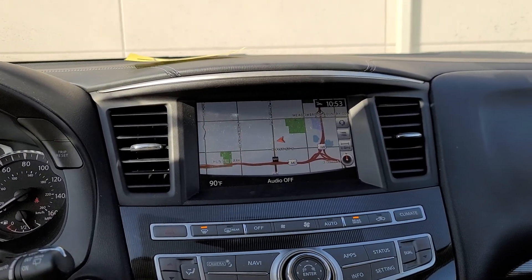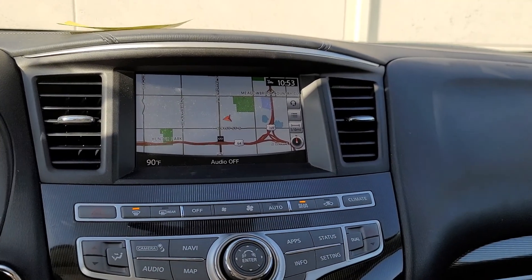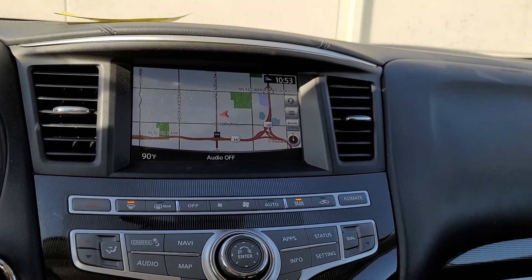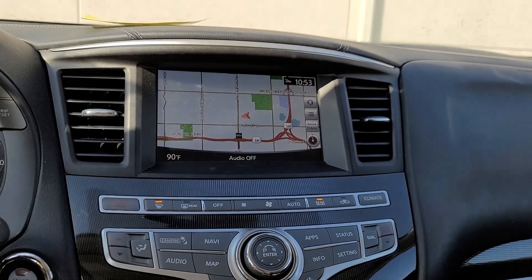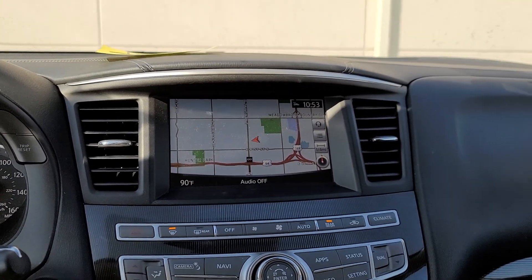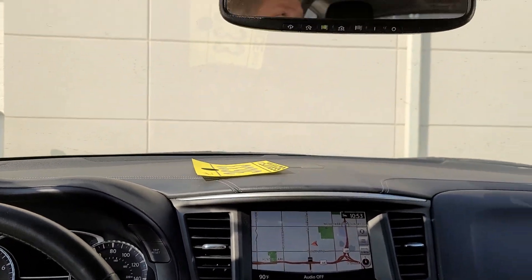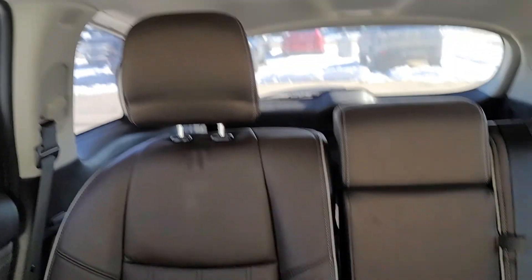Also on that app: remote start, curfew alert, boundary alerts that are inclusive or exclusive, and speed limit alerts are available to help protect your car. So if you end up having kids driving this vehicle, you can make sure they're behaving while they're out there. If you have any questions or would like to schedule a time, please let me know. I'm going to get this video up and I look forward to talking with you soon. Thank you very much, have a good day.